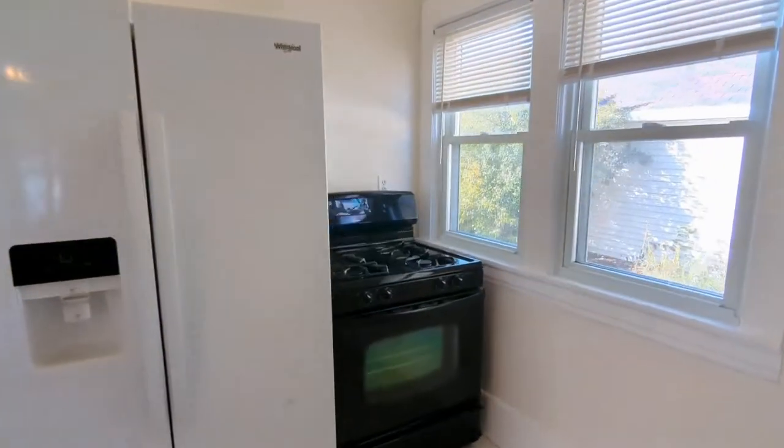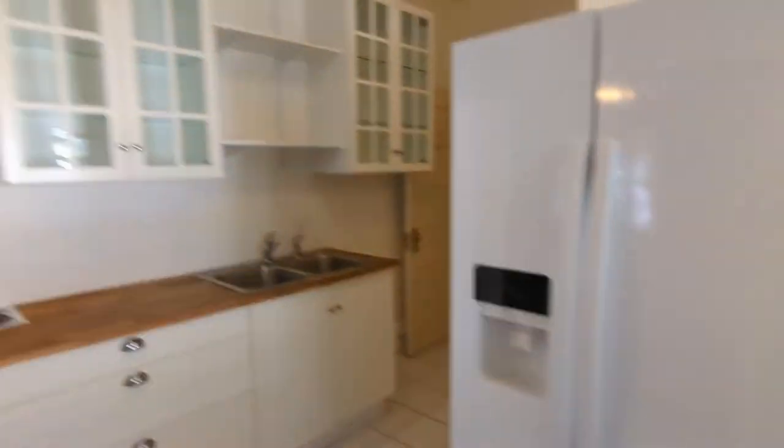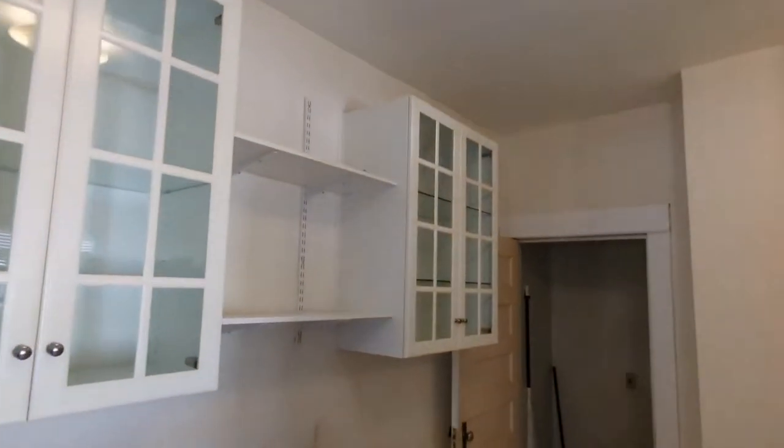The cozy kitchen boasts a gas range, a fridge, and storage cabinets.